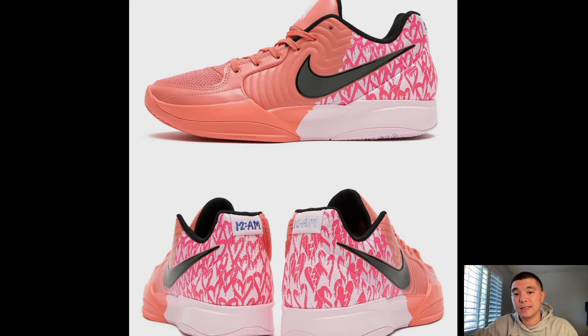Ja 2 Valentine's — these are kind of crazy. I feel like they could have used a different shade of pink on the front portion of the shoe to better match the hearts. Do you guys like the salmon pink on the front versus the very bright pink on the back? I understand they're doing a two-tone thing, but I feel like a lighter shade of pink on the front would look a lot better. It's a wild colorway — I don't think it'll be too popular since it's not that clean.